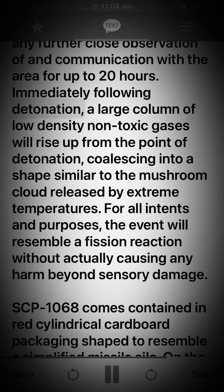Immediately following detonation, a large column of low-density non-toxic gases will rise up from the point of detonation, coalescing into a shape similar to the mushroom cloud released by extreme temperatures. For all intents and purposes, the event will resemble a fission reaction without actually causing any harm beyond sensory damage.